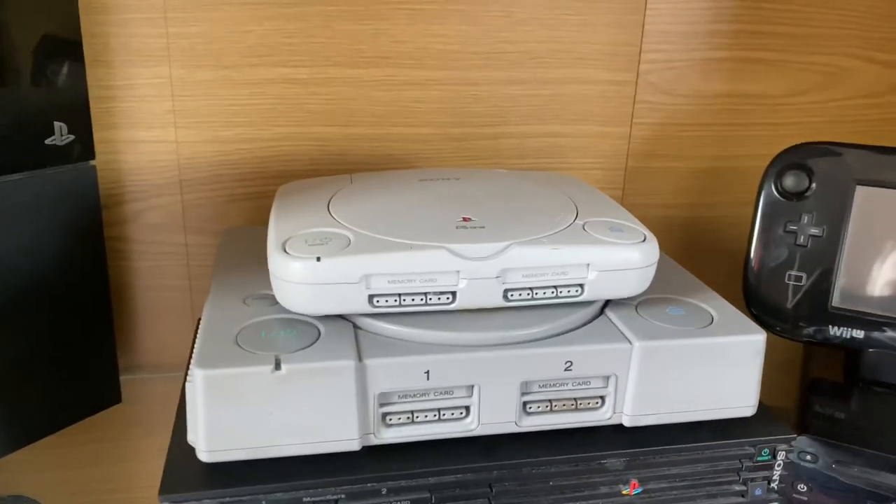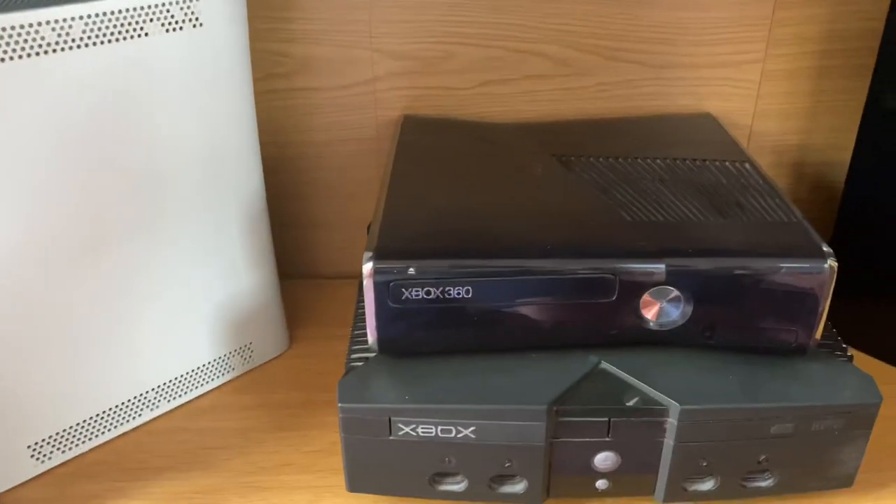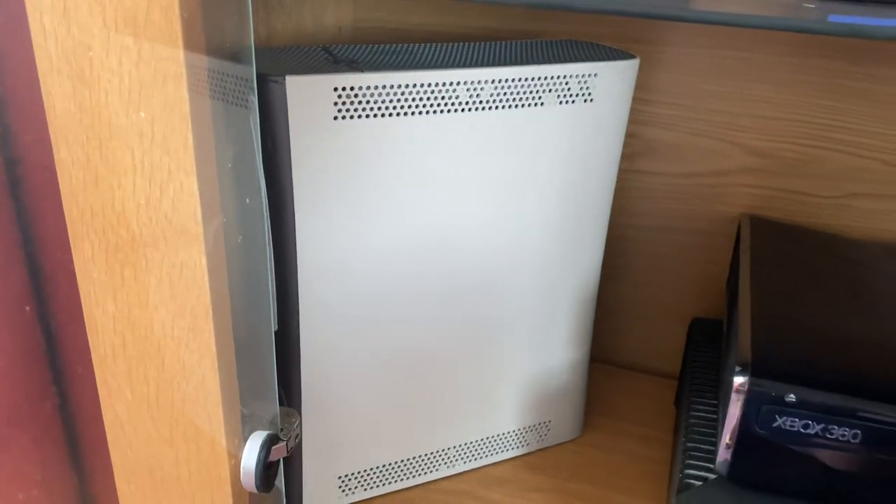Down below to the games consoles: PS1, PlayStation 1, PS2, Wii U, and PS4. And on the shelf below: Xbox 360, original Xbox, PS3, and my normal Xbox 360.